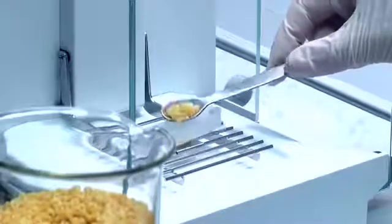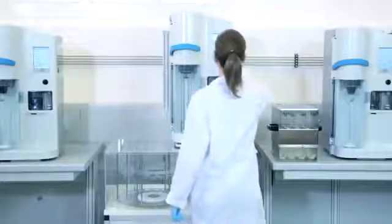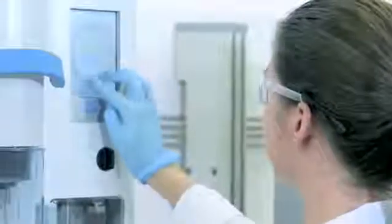Kjeldahl analysis is ideal for solid, semi-solid and liquid samples. Homogenize the sample completely, weigh and transfer it into a VELP glass test tube as specified by the official method. Sample weight can be registered directly from the balance.